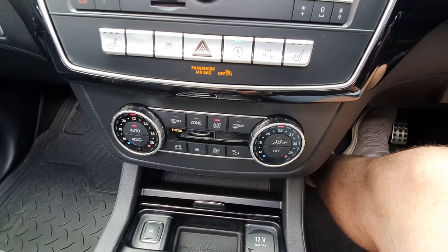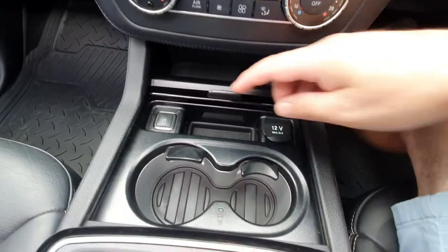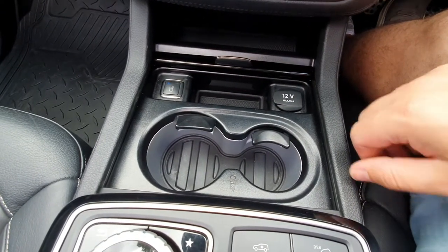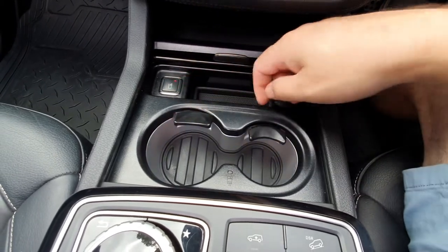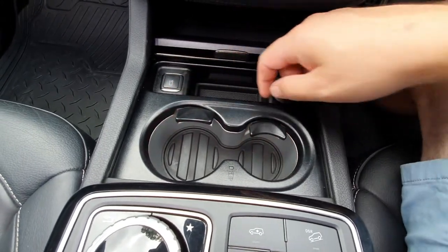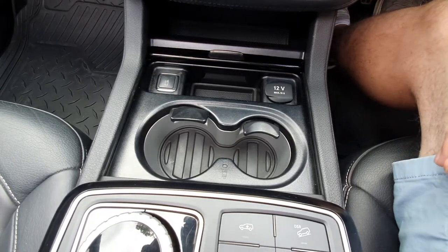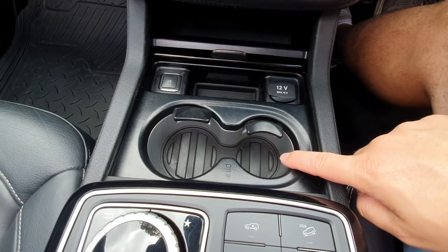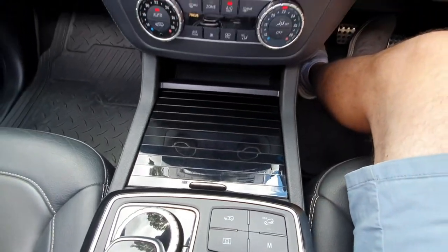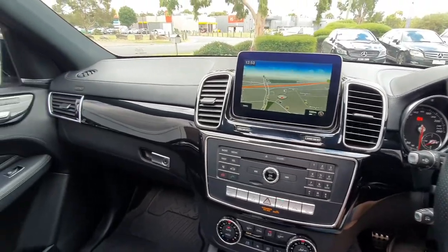It has a rear folding opening door, privacy glass, and is fully optioned. There's also that cooled and heated drink holder option — press the button and it cools the drink. Press again and it glows red for heat; turn it off for standard mode. It actually works — not a gimmick. It's a super rare feature. This is a real family getaway road trip car: plenty of space, safety, and all the luxury you could want.